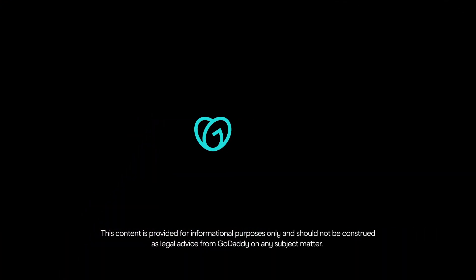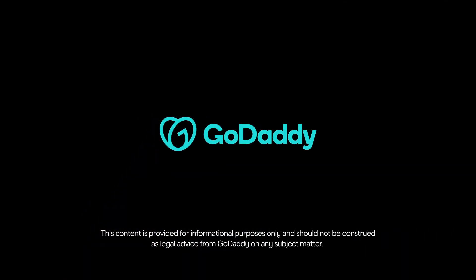Speaking of domain settings, that can be a complicated and multi-layered topic. Thankfully, we've made this topic easy to understand in the next lesson, where we show how domains point to websites and work with email servers.